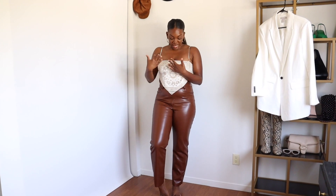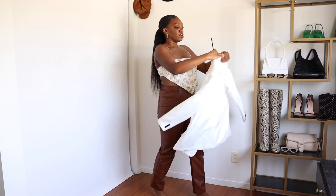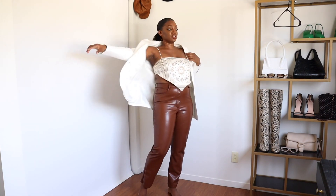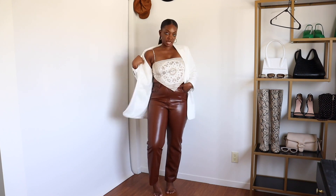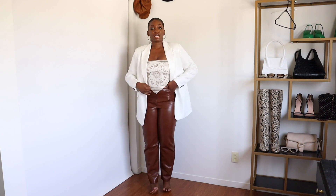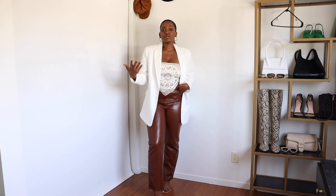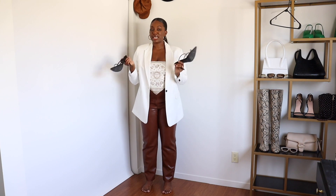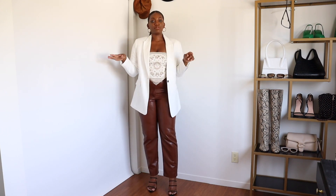I decided to go with leather pants to cool down the look. The top has brown detailing, and while the browns don't exactly match, the cognac color on the pants complements the top very nicely. On top of that I'm going in with a blazer — this one is from H&M and it's white. White can very much transition into fall and winter months easily. As soon as I pop that on it definitely changes up the look, and I'm pairing it with a pair of black sandals.